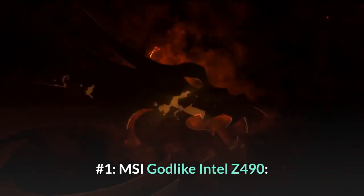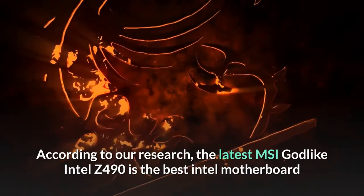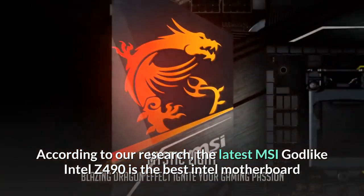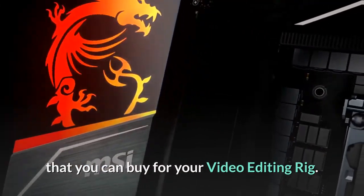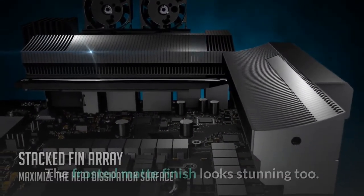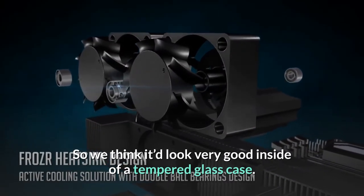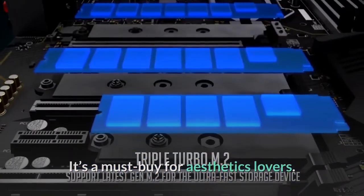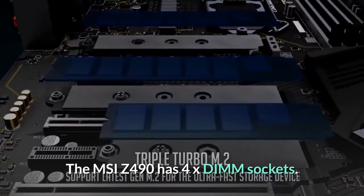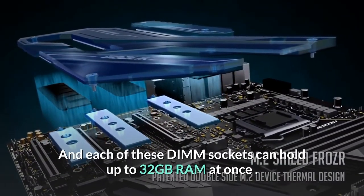Number 1: MSI MEG Z490 Godlike. According to our research, the latest MSI MEG Z490 Godlike is the best Intel motherboard you can buy for your video editing rig. It has an E-ATX form factor and LGA 1200 socket. The frosted matte finish looks stunning, so we think it would look very good inside a tempered glass case — it's a must-buy for aesthetics lovers.